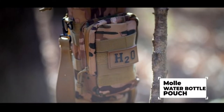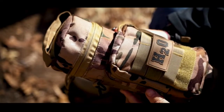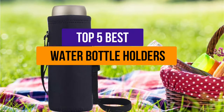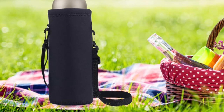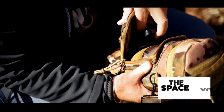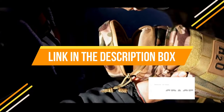Hey guys, are you wanting to buy the best water bottle holders? Then you are on the right place. Our today's video is about the top 5 best water bottle holders that are available in the market. If you want to know the price and more information about the products mentioned in this video, you may check the link in the description box below. So now let's get started.